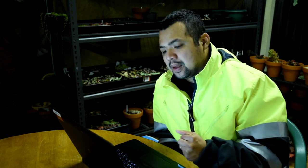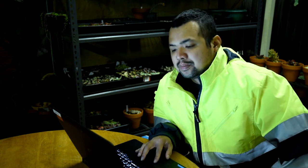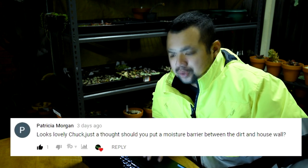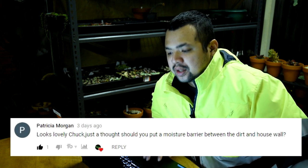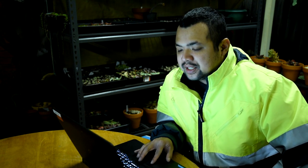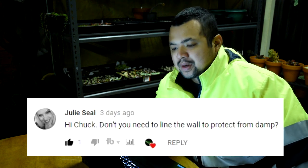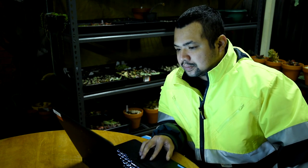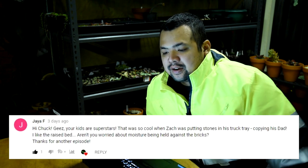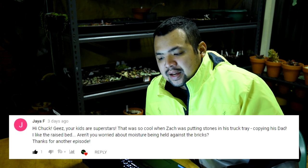This next bunch of comments are similar in that they're raising the same question. From Patricia Morgan: 'Looks lovely Chuck, just a thought - should you put a moisture barrier between the dirt and the house wall?' From Julie Seal: 'Hi Chuck, don't you need to line the wall to protect from damp?' And from Jaya F: 'Aren't you worried about the moisture being held against the bricks?'